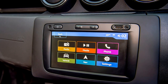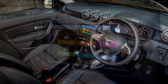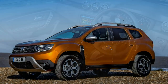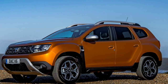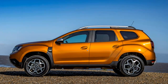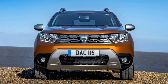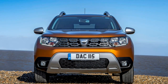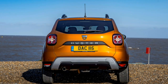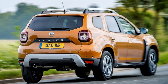Essential trim adds niceties including air conditioning, radio, Bluetooth, and split-folding rear seats, making it considerably more appealing. A similar price hike takes you to Comfort specification, which gains alloy wheels, a touchscreen multimedia system with sat-nav, and a reversing camera with parking sensors. Range-topping Prestige trim meanwhile includes larger 17-inch alloy wheels, part-leather seats, climate control, and parking cameras.